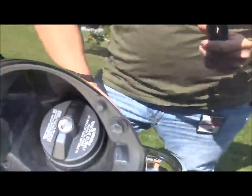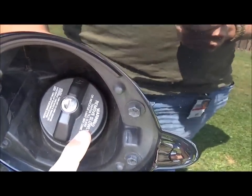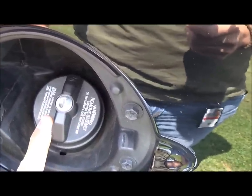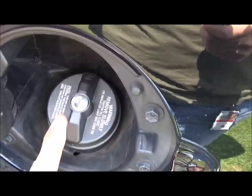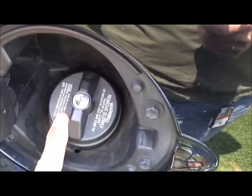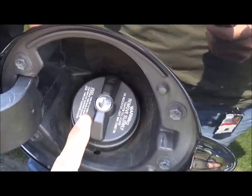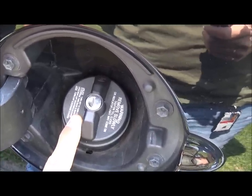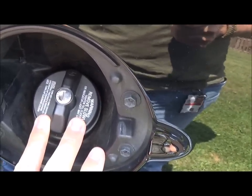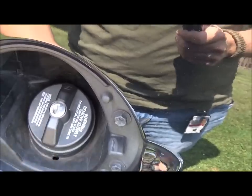Now let's look at something that may be overlooked in a grid-down SHTF situation. You need to make sure that you have a locking gas cap to prevent your gas from being siphoned. Can people crawl underneath your vehicle and drain your gas that way? Absolutely. Most people, if it's a quick hit-and-run situation where they just want to grab your gas and go, are not going to take the effort and time to do that. So this is just a simple prevention measure to keep your gas from being stolen.